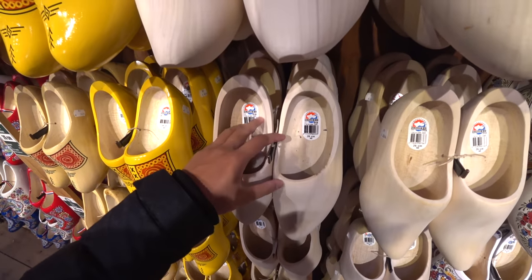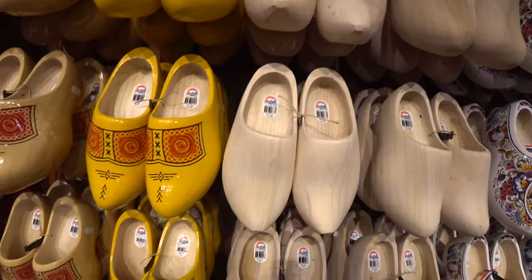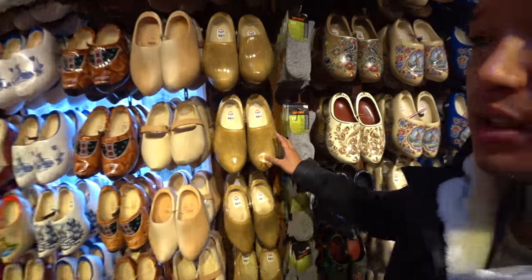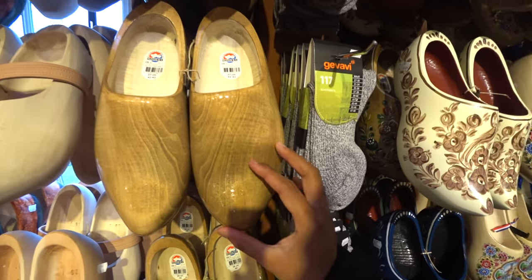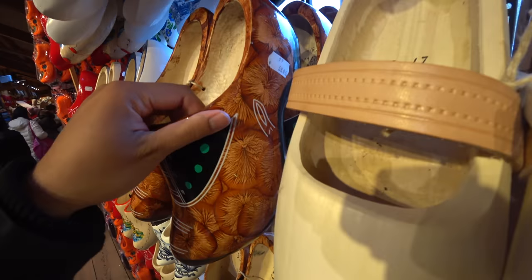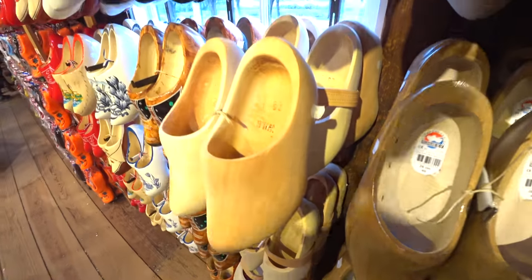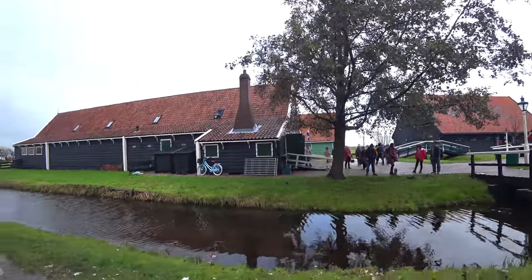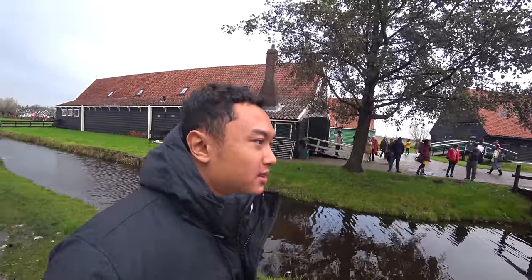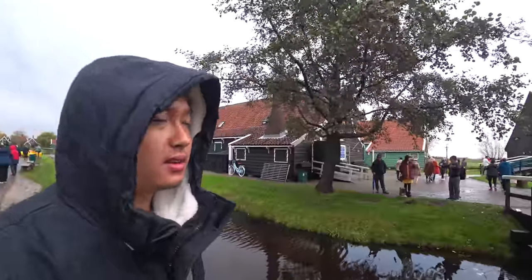These are the modern wooden clogs, mass-produced by factories. Let's check out the shop — we have more designs, ones with wax and some pure ones. This one costs about 58 euro, and the basic one costs about 32 euro. Alright guys, that's it for me here in the windmill village in Netherlands. See you on my next video — bye bye!